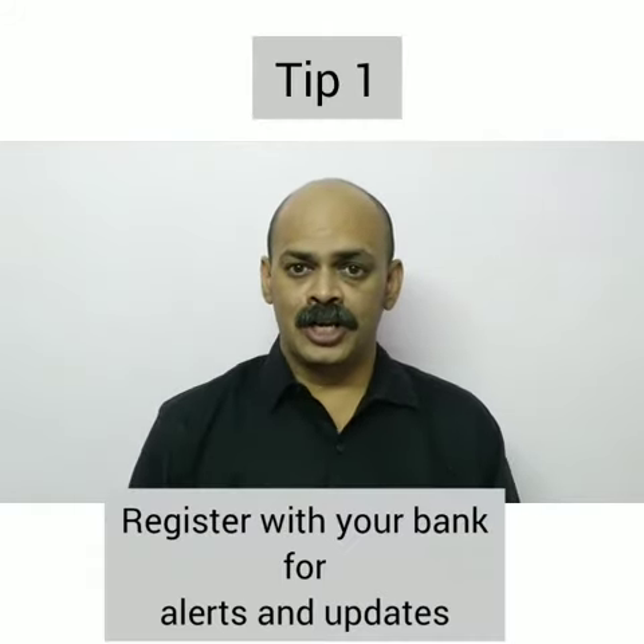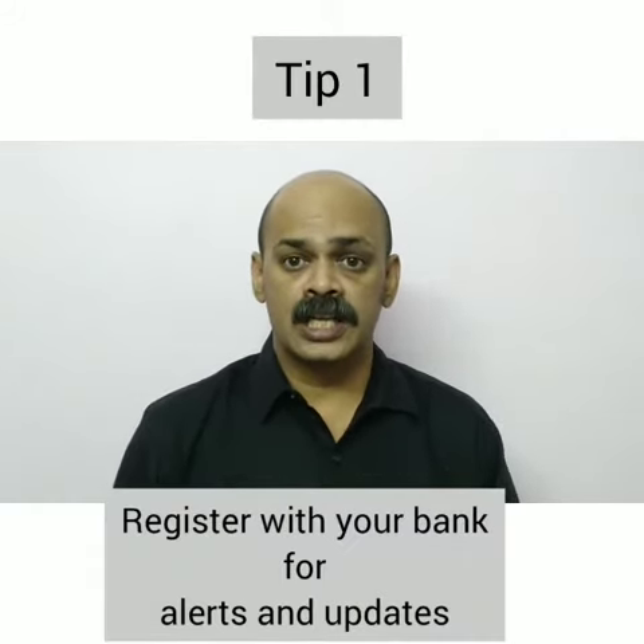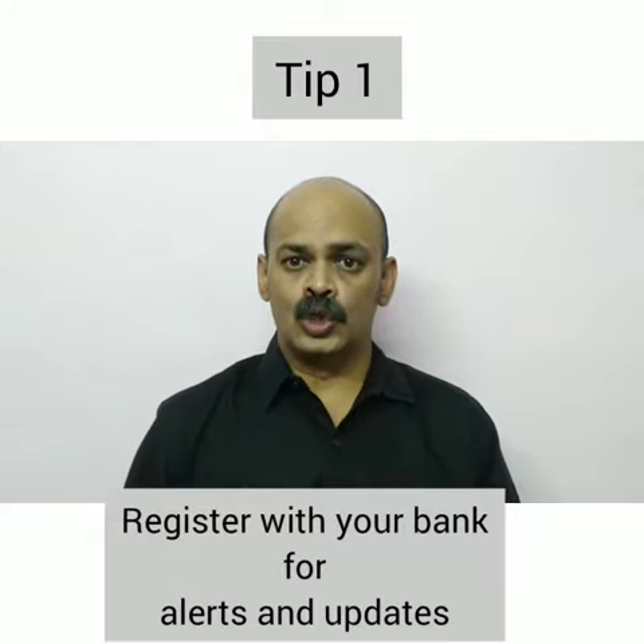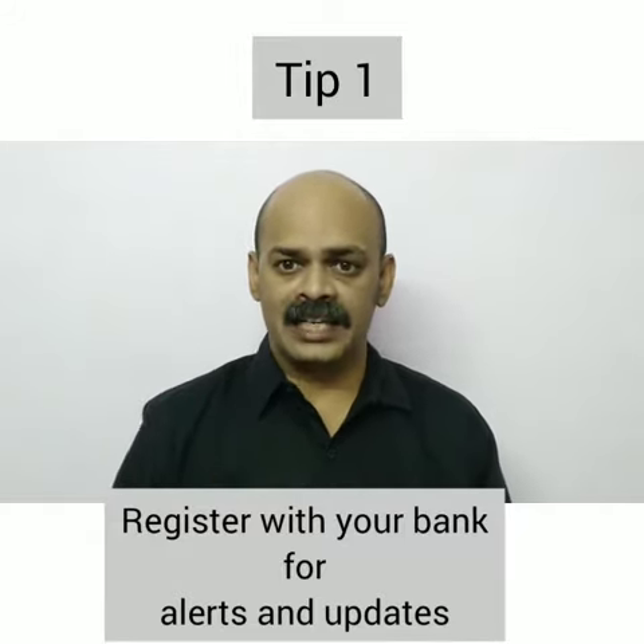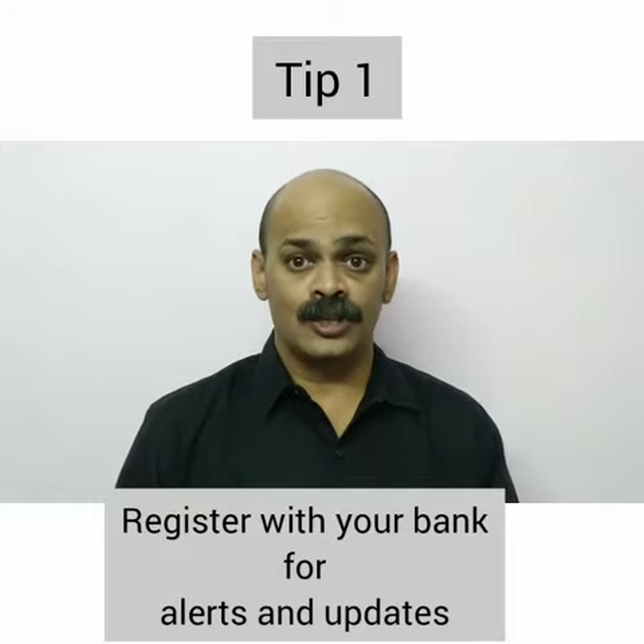Tip 1. Register with your bank for alerts and updates. That way you come to know if there is an irregular or unauthorized activity which is going on with your account.